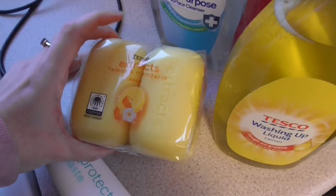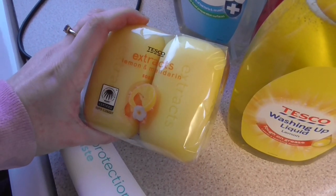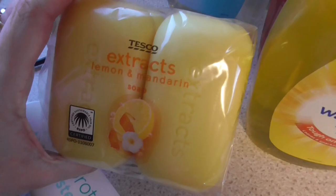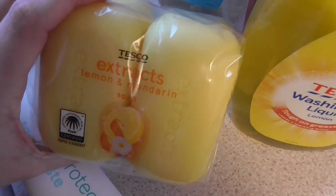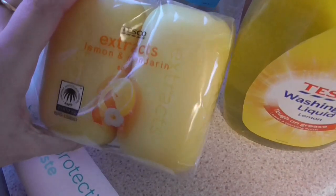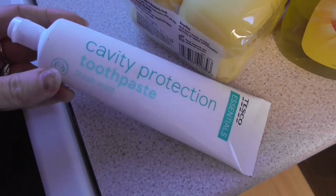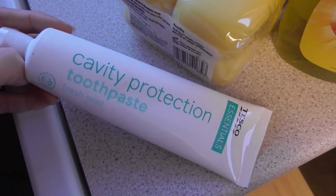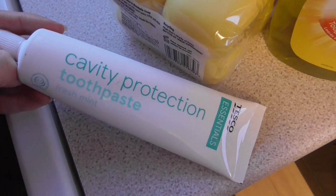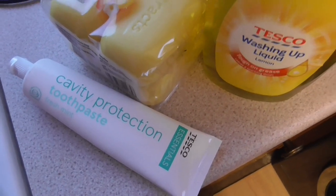I've got some bar soap — it's really difficult to get hold of but Tesco always seems to do it. The Extracts one is the cheapest they do; this is lemon and mandarin, it's nice, not too harsh. And then I've got this 50p toothpaste — always decent, not a very strong flavour but it does the job.